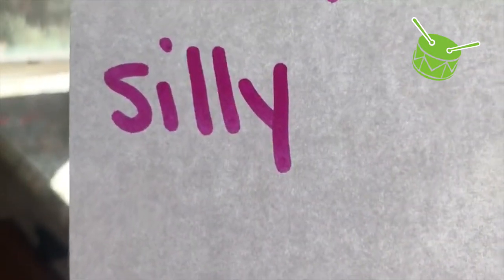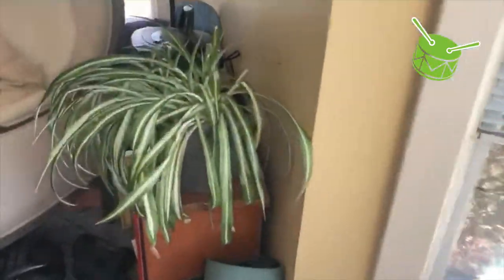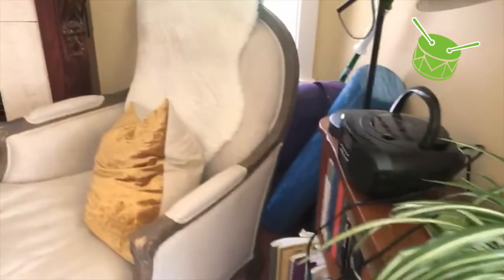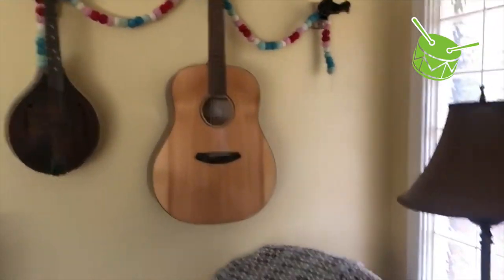Something silly. What do you have in your house that's silly? We're going on a scavenger hunt, a scavenger hunt, a scavenger hunt. Going on a scavenger hunt in our own house. Searching for something silly, something silly, something silly. Searching for something silly in our own house.